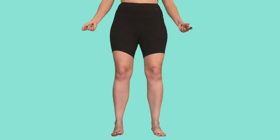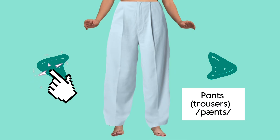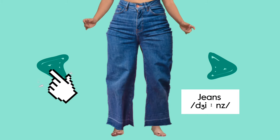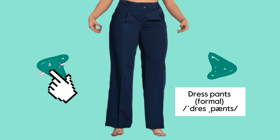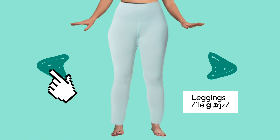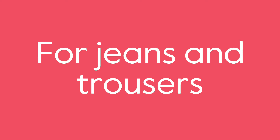Bottoms, or lower garments — a piece of clothing that covers all or part of the body below the waist. Pants or trousers, jeans, cargo pants, sweatpants, dress pants, leggings, shorts, skirt.